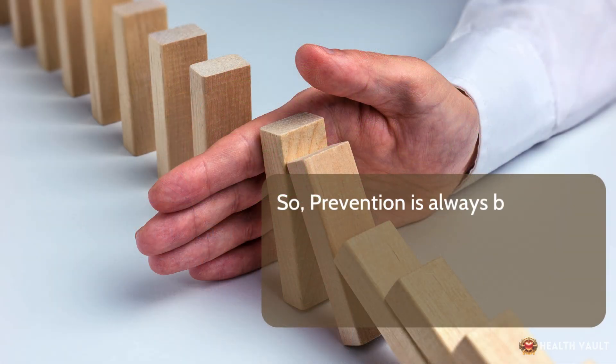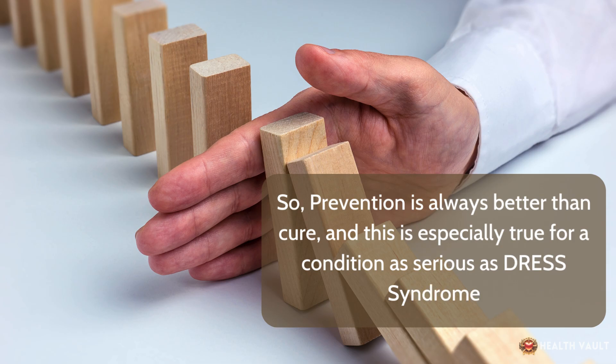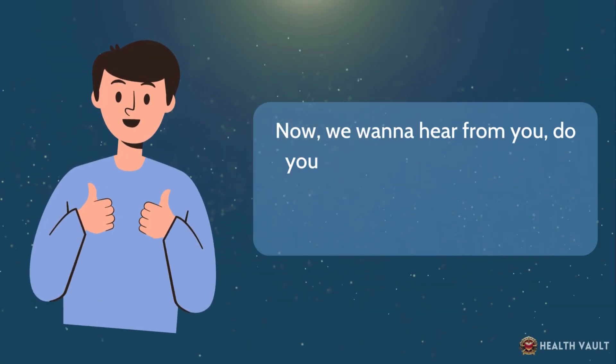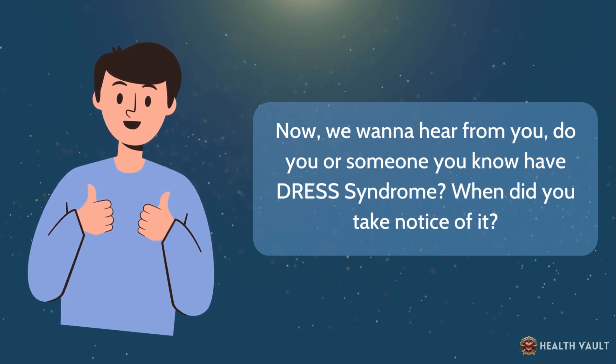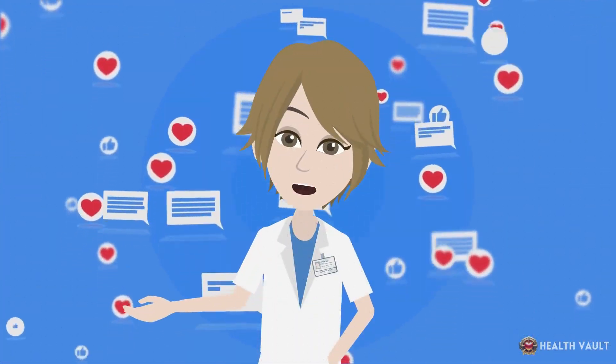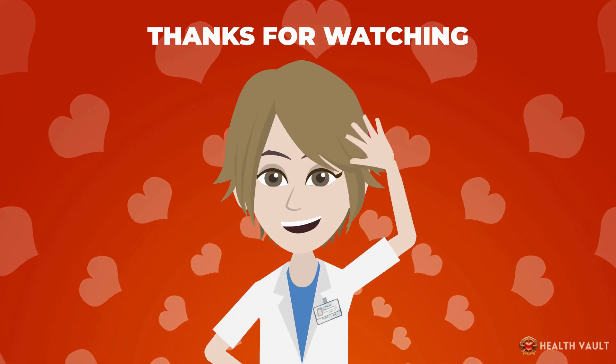Prevention is always better than cure, and this is especially true for a condition as serious as DRESS syndrome. Do you or someone you know have DRESS syndrome? Share your experiences and opinions in the comments below. Thanks for watching.